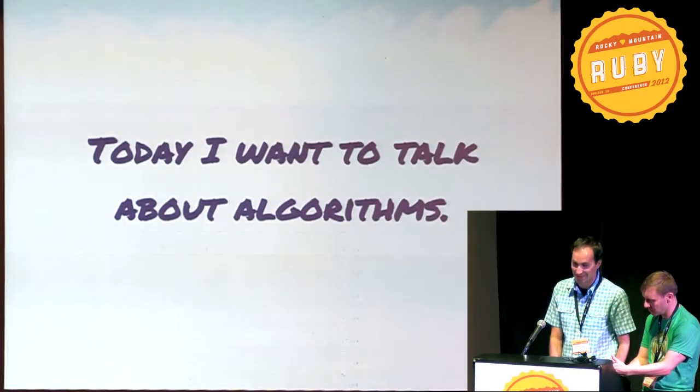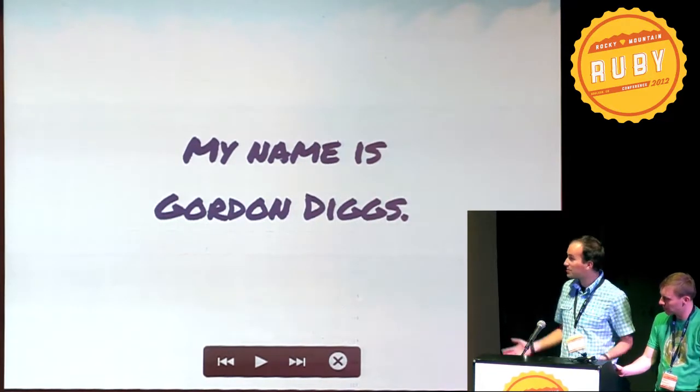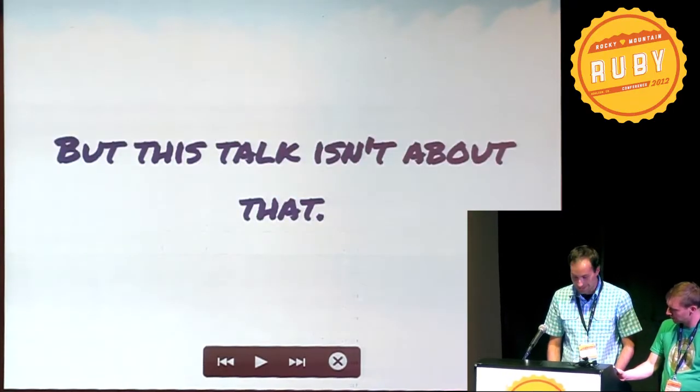Today I want to talk about algorithms — more specifically, I want to talk about an algorithm. My name is Gordon Diggs. I work for Paperless Post in New York City, but this talk isn't about that.